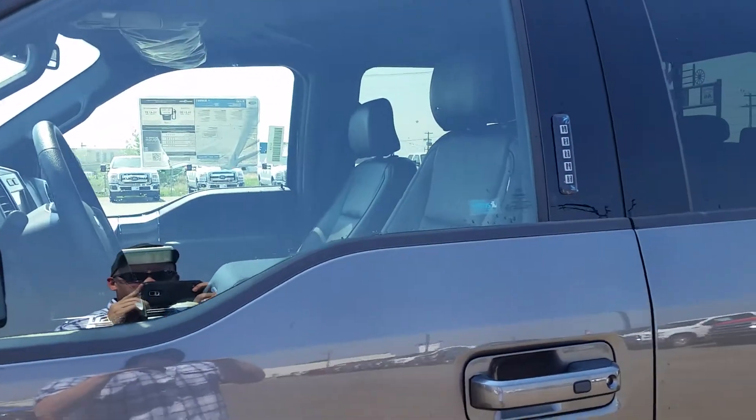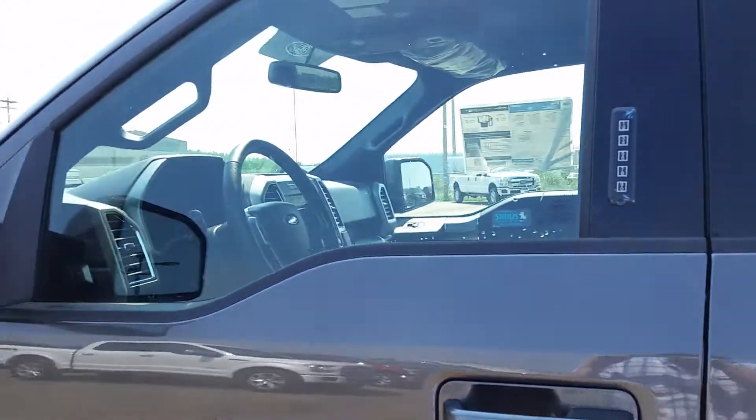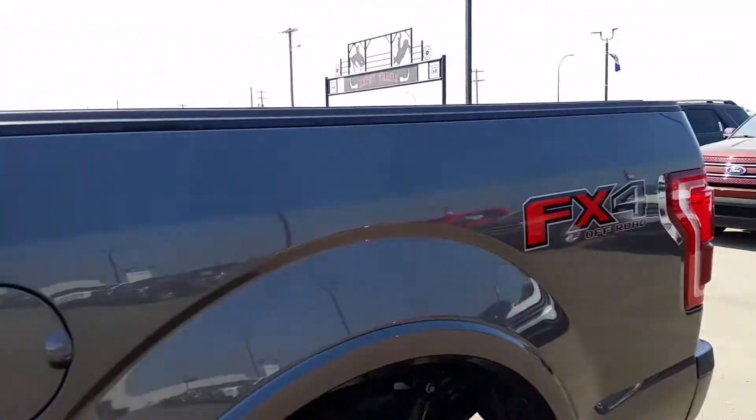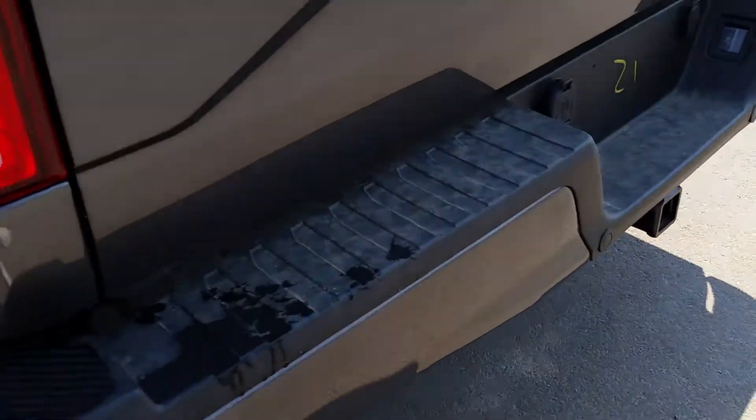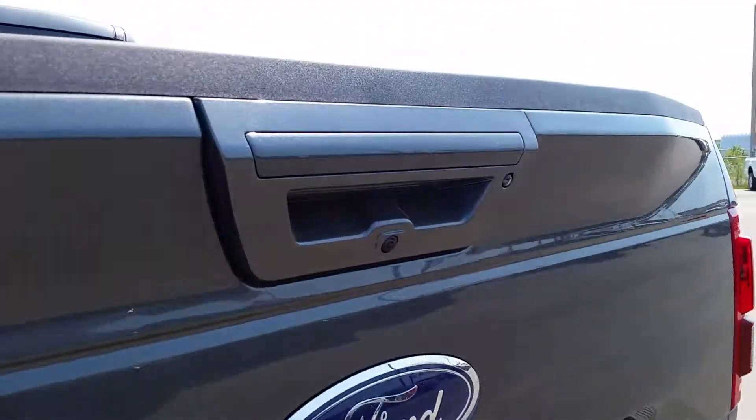Keyless entry. This model has the nice leather interior on the inside. You've got the MyFord touchscreen as well with voice-activated sync and navigation. Sirius radio too. You've got your reverse sensors, trailer tow package and reverse cam on the back.